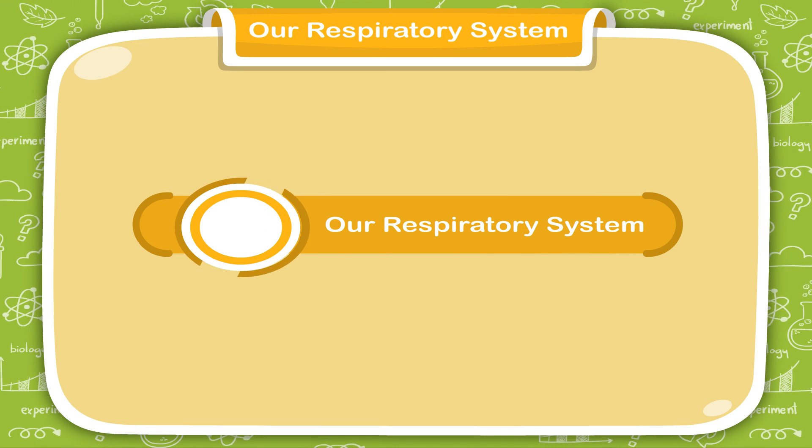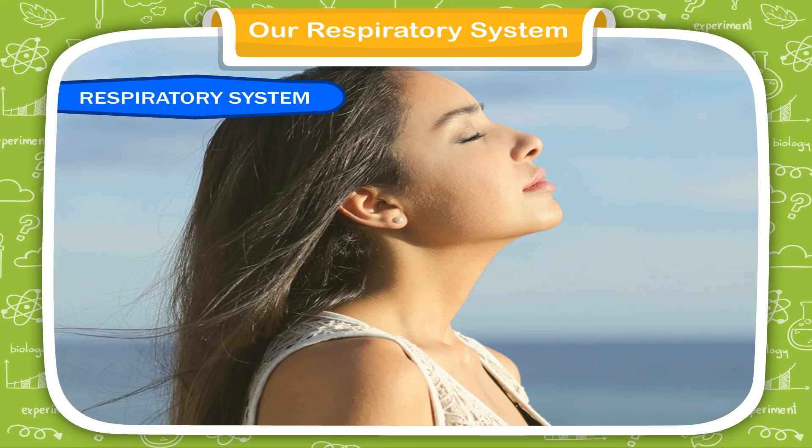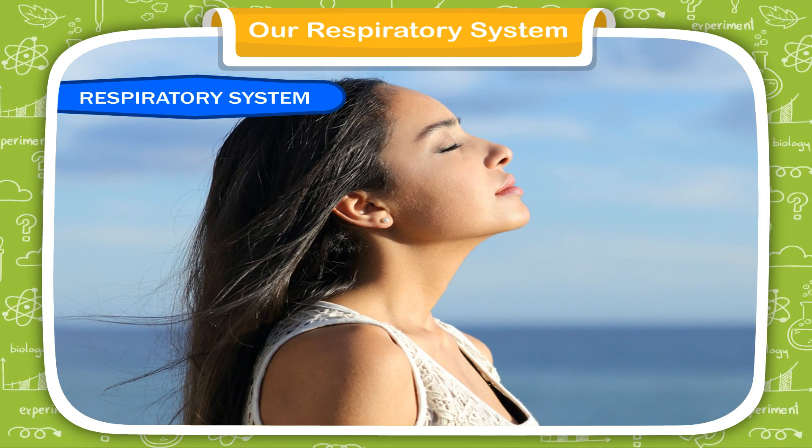Our Respiratory System. We all breathe air to live.